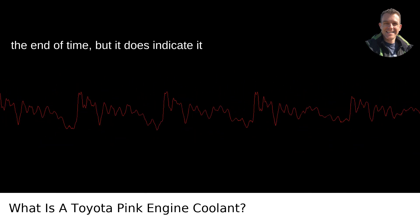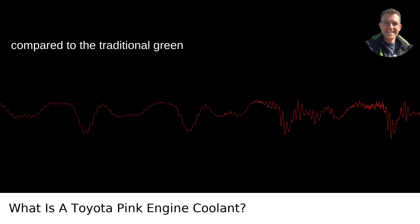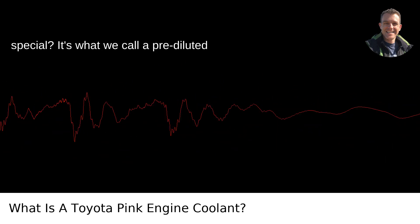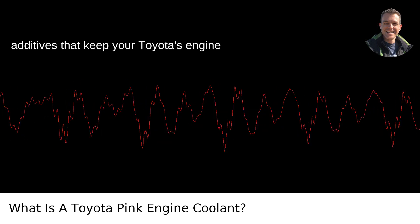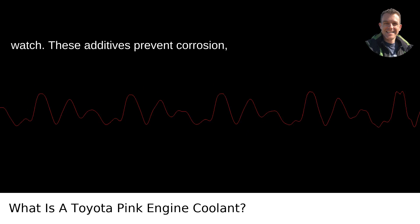Long-life doesn't mean you can forget about it till the end of time, but it does indicate a longer interval between changes compared to traditional green antifreeze. What makes this stuff so special is that it's a pre-diluted ethylene glycol based coolant with additives that keep your Toyota's engine running with the consistency of a Swiss watch.